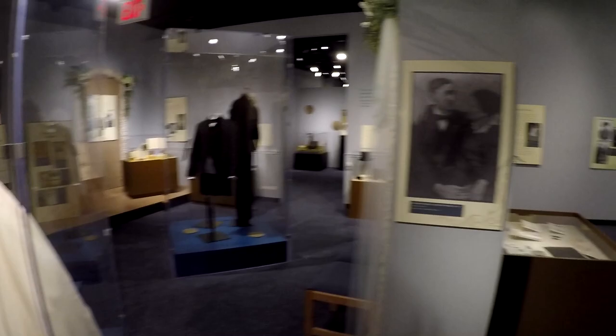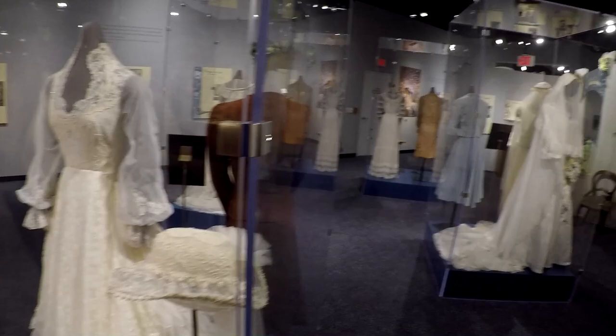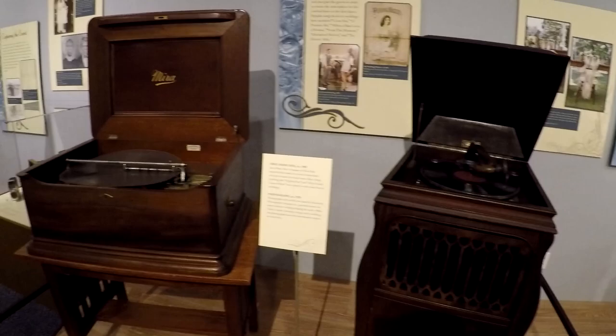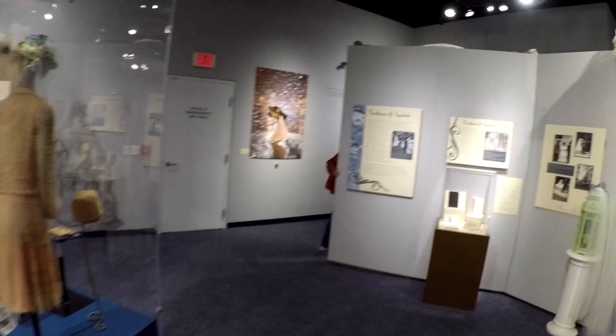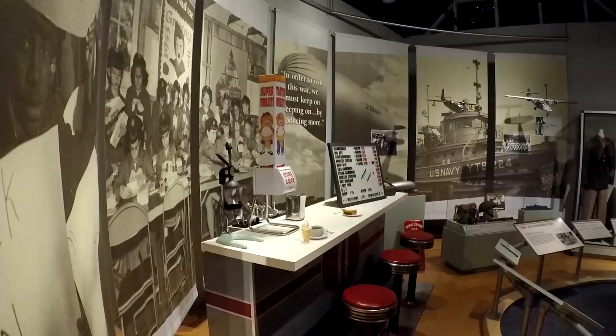I'm not sure where these exhibits will be placed after this. Here are dresses from different periods. There are some old record players — I believe those are Victrola 78-speed record players.